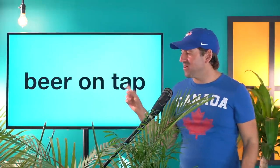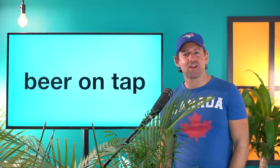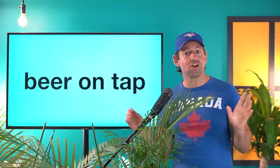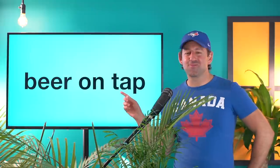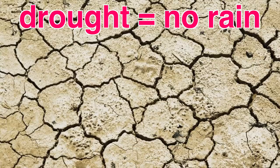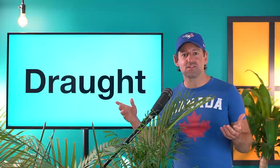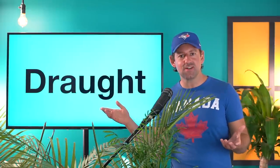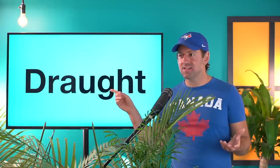I want you to imagine you're going to a British pub — either here in Canada or the US, or over in England or Ireland. You're going to a pub, not a bar. That's an important clue on how to spell this word. The word is draught. That's a hard one. Look at that G-H. It's like drought. Sometimes the G-H can be pronounced with the F sound, like the word laugh, laughter. For an English learner to know that this word is pronounced draft — that's just so unreasonable.